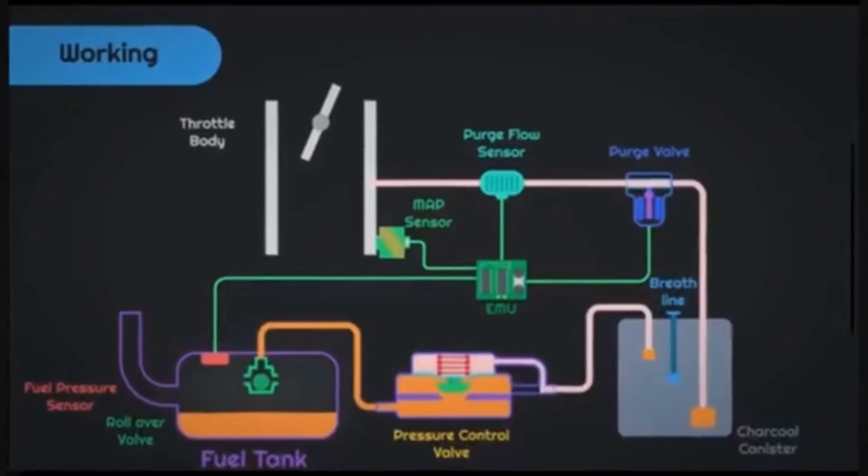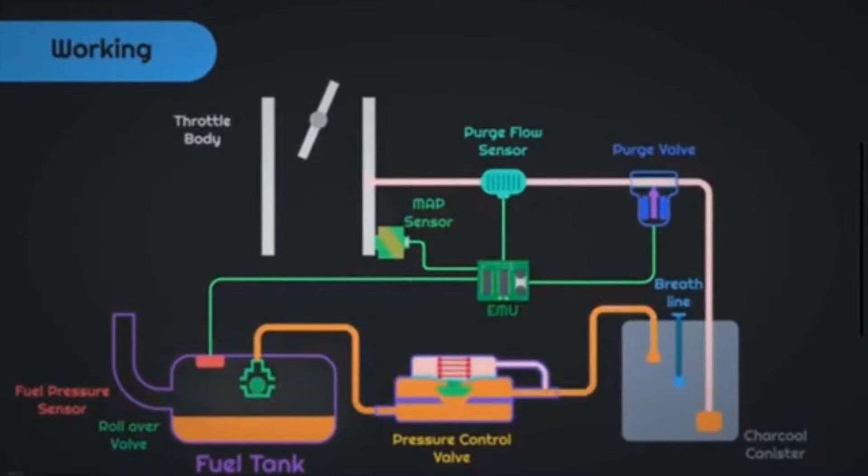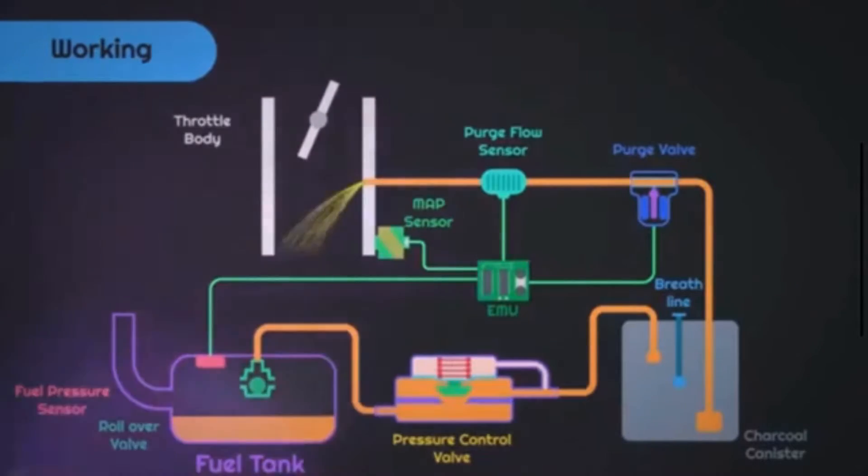The main function of the purge valve is to control the flow of fuel vapors from the fuel tank to the engine intake manifold for combustion. The purge valve opens to allow fuel vapor to be drawn into the engine to be burned, rather than released into the atmosphere as pollution.